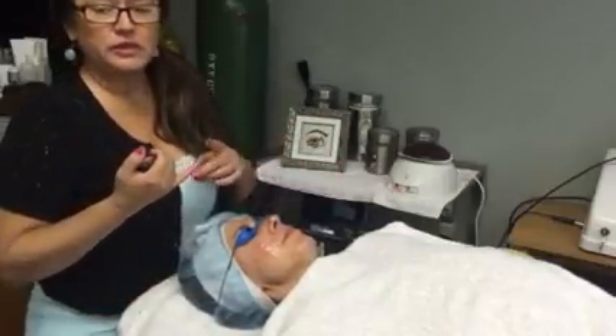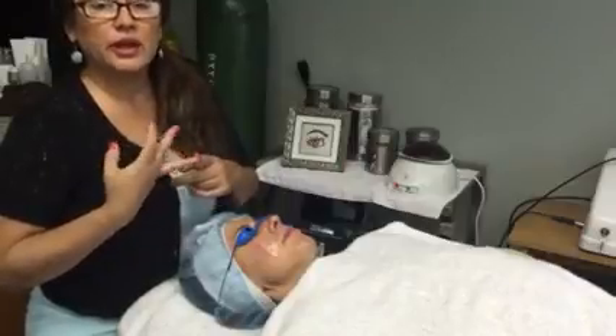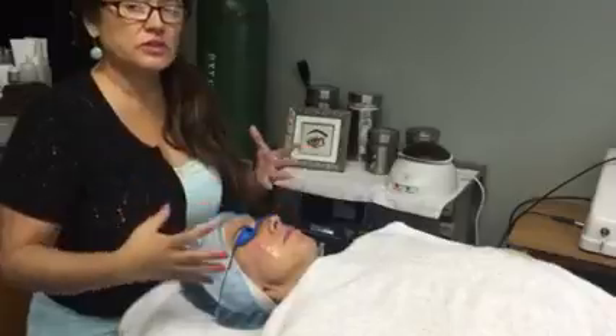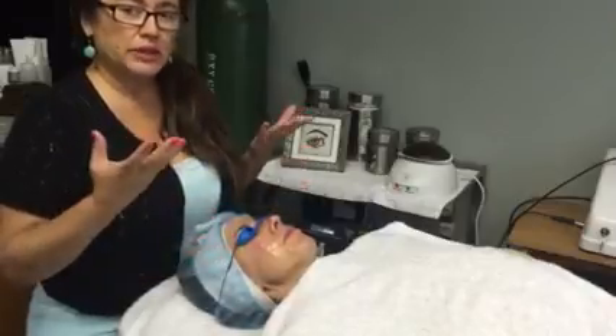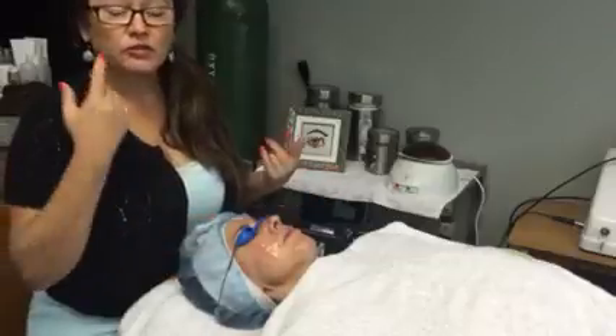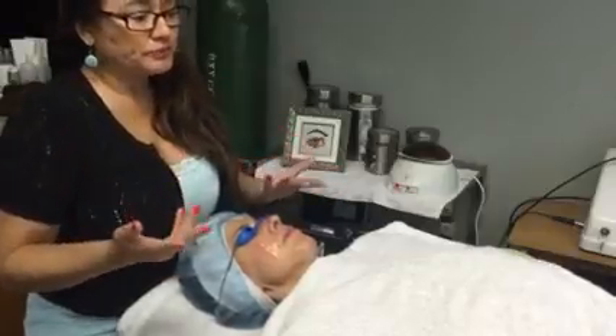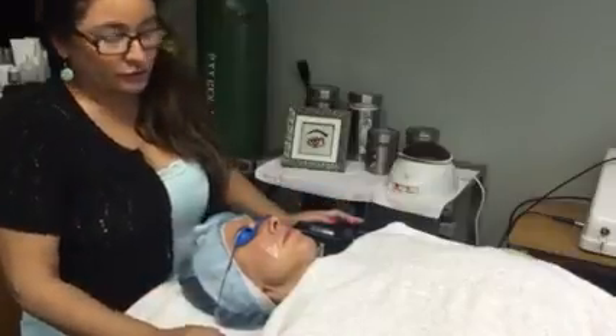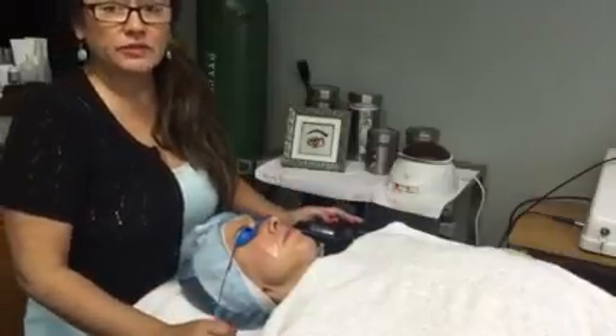A photofacial targets discoloration of the skin, broken capillaries. It targets anything that's red, blue, black — anything that's discolored. It pulls the pigment up, and then it starts diminishing; sometimes you'll even get like a little flaky chocolate chip cookie effect. It's very good for texture and discolorations of the skin.